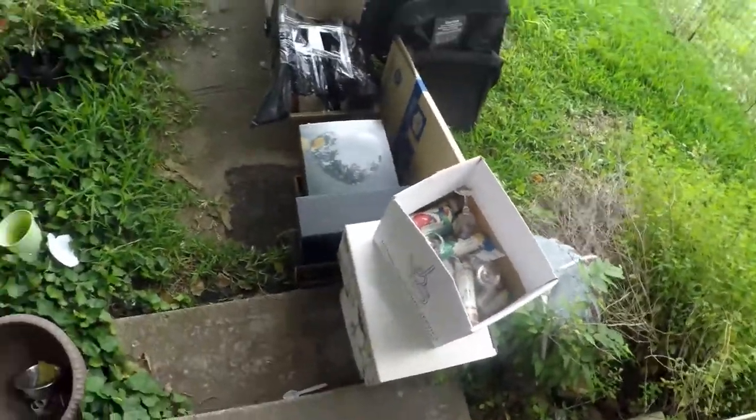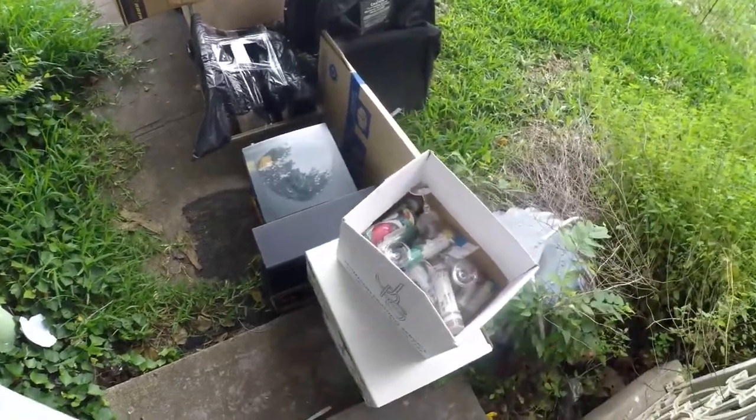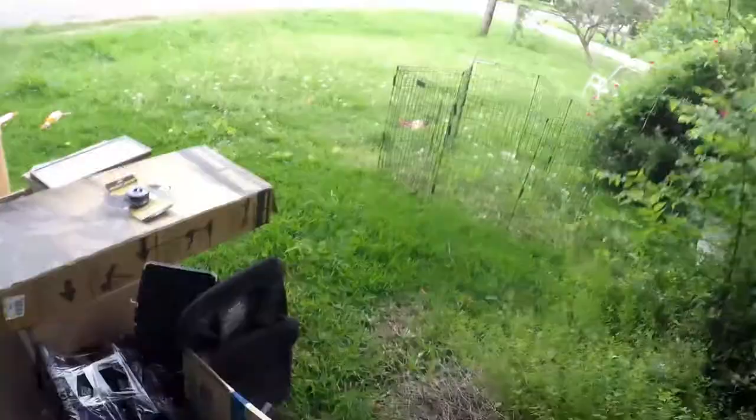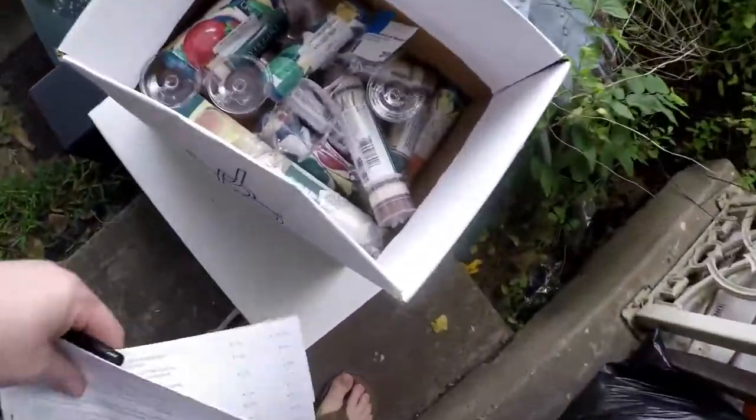There's only like five things that I bought that were over $5.01. So yeah, I'll show you what I got, what I paid for it — and you have to excuse my yard, need to mow, but that's a different story. Alright, we'll just start with the first box.